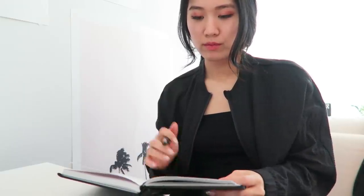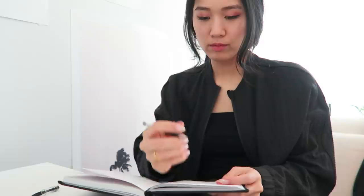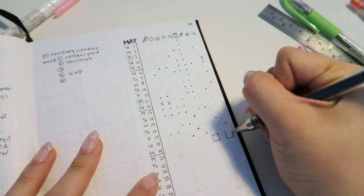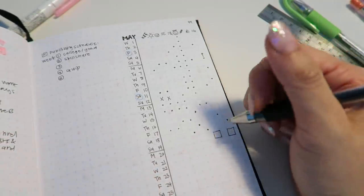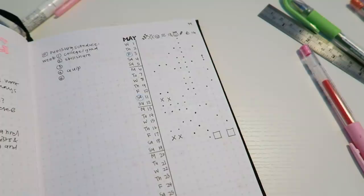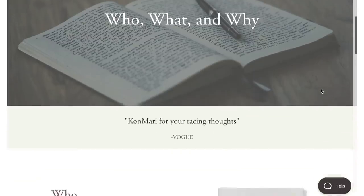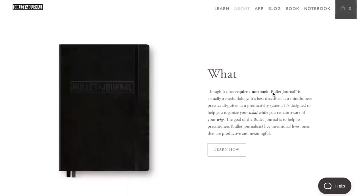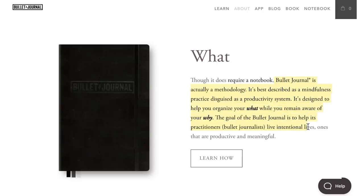Bullet journaling is a way to externalize our thoughts and to help declutter our minds, kind of like Marie Kondo for our insanely chatty brains. In the words of the creator of the bullet journal method, Ryder Carroll, he says it's part organization, part soul searching, part dream weaving. It is to help track the past, organize the present, and plan for the future. According to the bullet journal website, it's best described as a mindfulness practice disguised as a productivity system, designed to help you organize your what while you remain aware of your why. The goal of the bullet journal is to help its users live intentional lives — ones that are productive and meaningful.